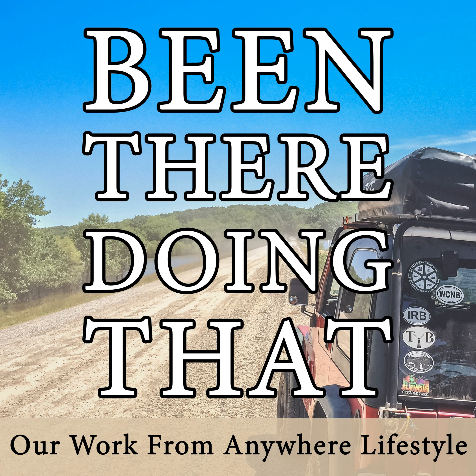That's their adventure from Missouri to Tennessee in June 2017. They appreciate listeners tuning in, invite everyone to subscribe to their channel and follow along with their adventures at Been There, Doing That. Thanks so much — they'll see you next time.